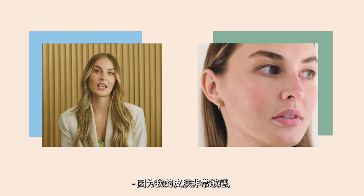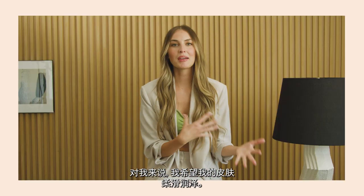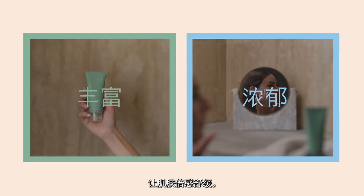Because I deal with very sensitive skin, I need that soothing feeling. For me, I want my skin to look very dewy and hydrated. Barrier Balm has a very rich and creamy texture, which is very soothing.